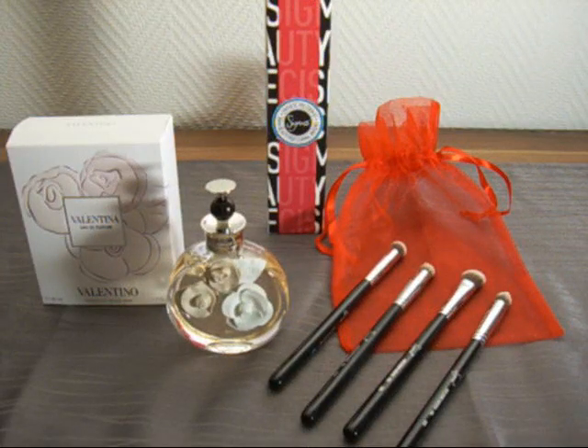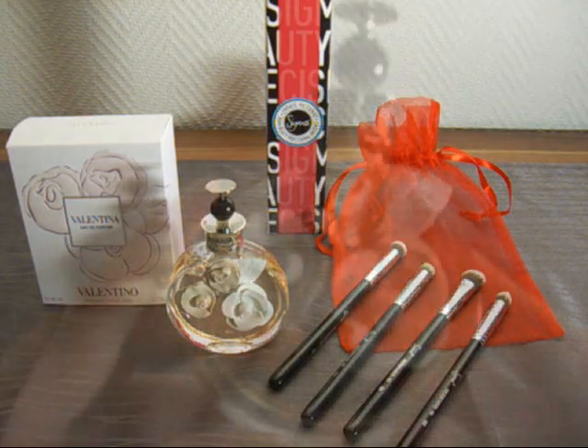Hey guys, just two things I would like to share with you. Valentino brought out a new perfume called Valentina. This was launched mid-September 2011. It's a fresh floral fruity oriental perfume.